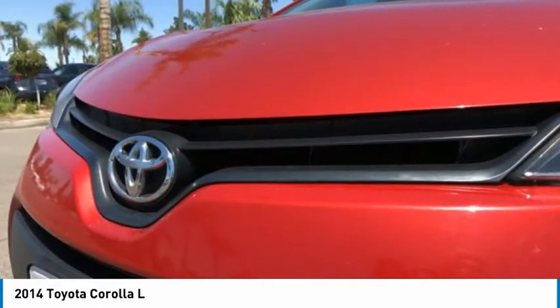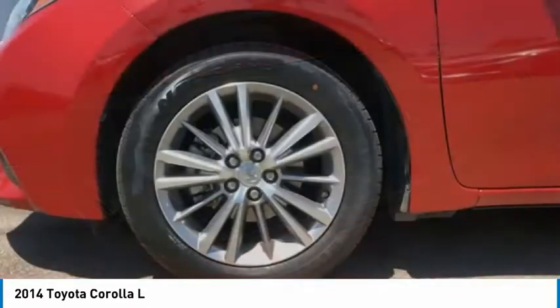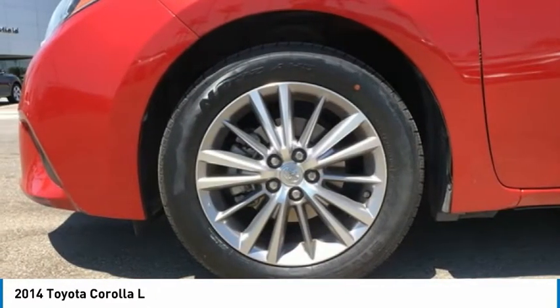Trip computer, power windows, tachometer, power steering. Drive away with a great deal on this vehicle. Call or stop in today.